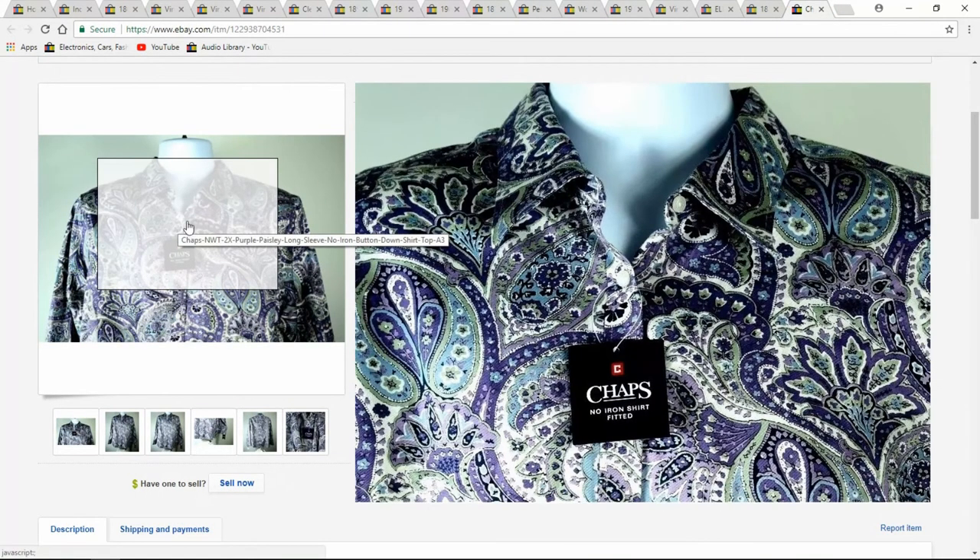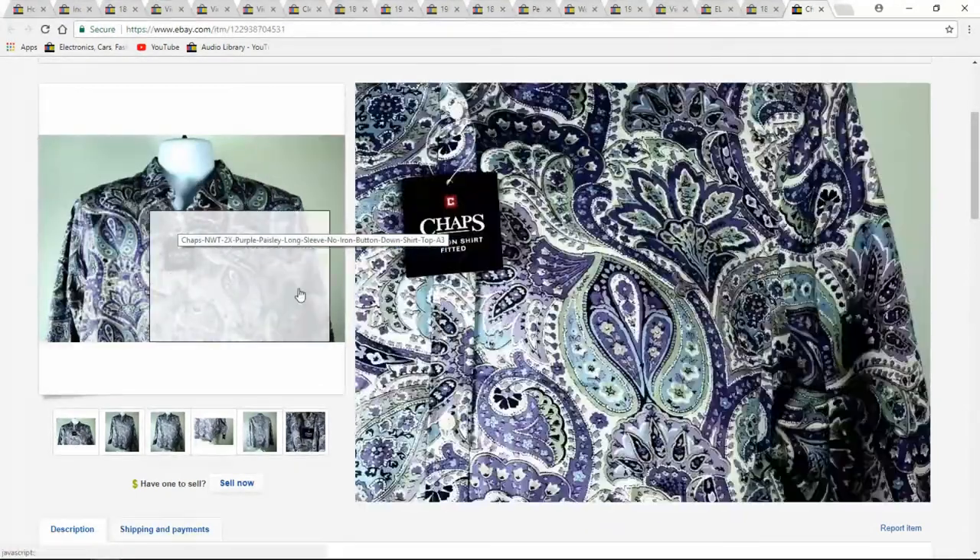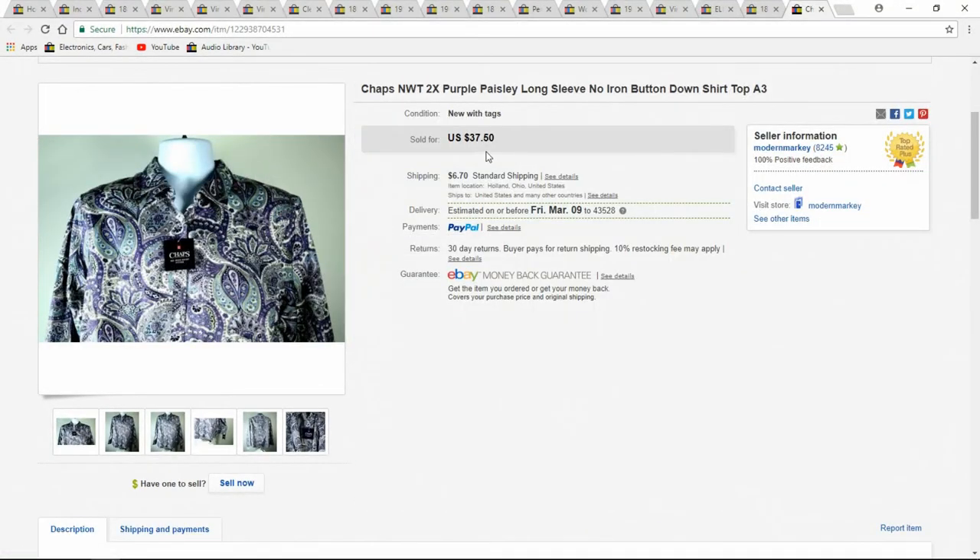Here's a brand new chap shirt I got. This was up maybe a day and it sold for $37.50, new with tags. I got it for about three bucks.